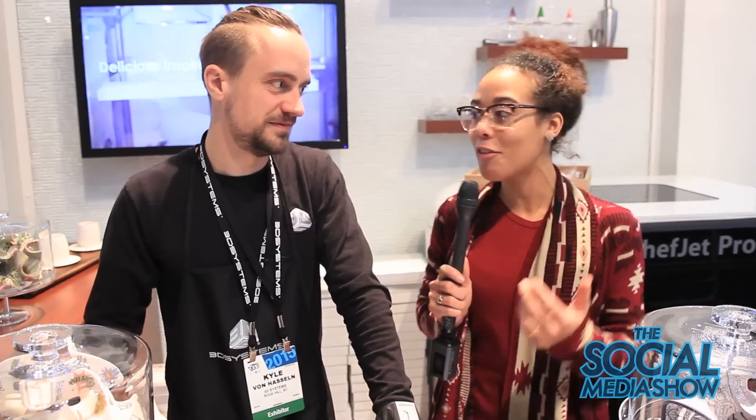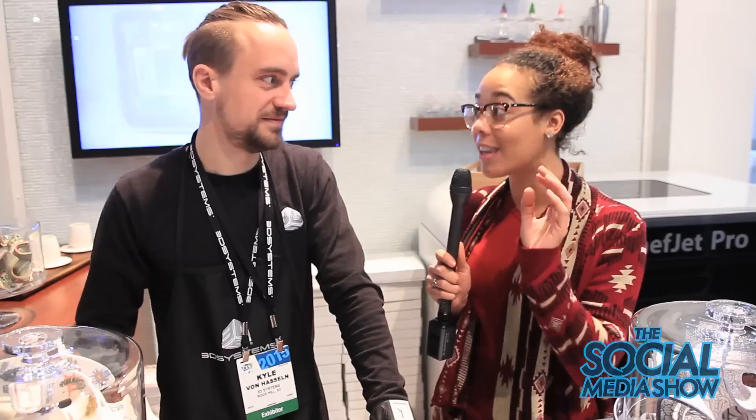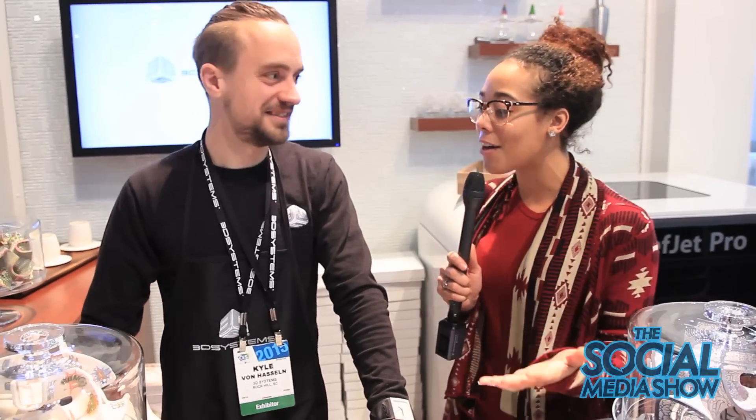Hey guys, this is Asia J down here at CES 2015. I'm here with Kyle and he has some 3D printing that will blow your mind. Everyone knows that I'm a big baker here in Las Vegas, but you have literally taken the cake. So how did you come up with this?